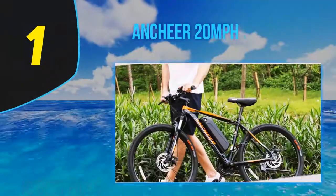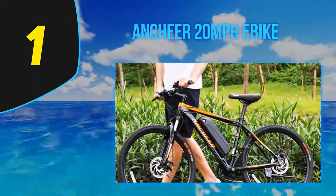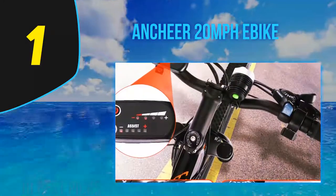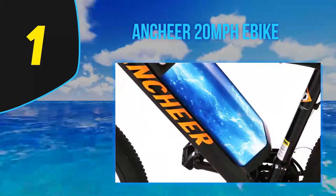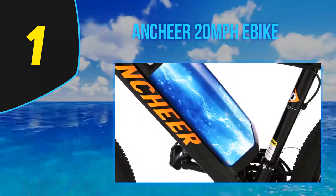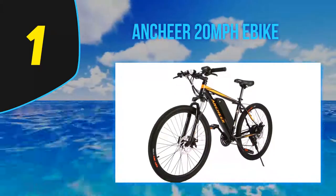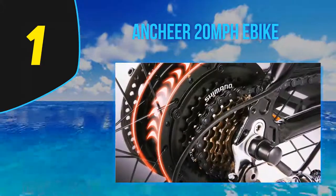And number 1: the Anshir 20 MPH e-bike. Smooth yet powerful ride. Easy on the road yet very capable on rugged terrain. The Anshir 20 MPH e-bike easily wins our overall Best Electric Bike of 2020 category. The brand is rapidly becoming one of the most popular e-bike manufacturers in the world with a range of well-built and fairly priced models. We picked the Anshir 20 MPH e-bike as our winner because of its versatility, ease of use, and affordable price.